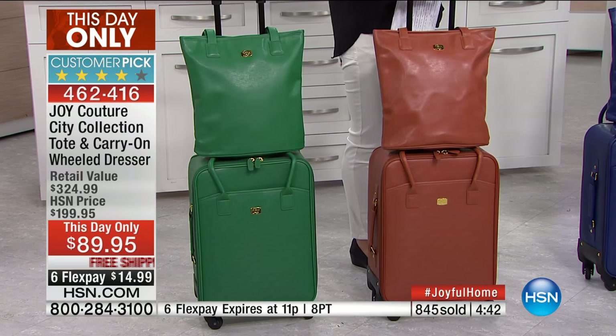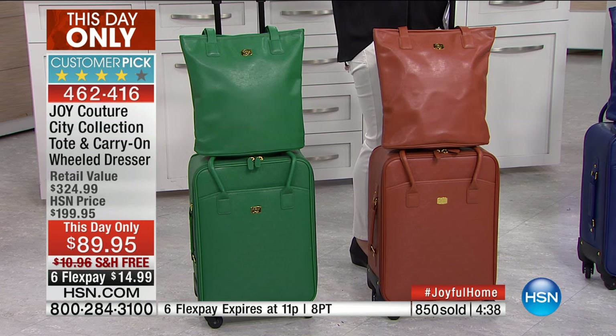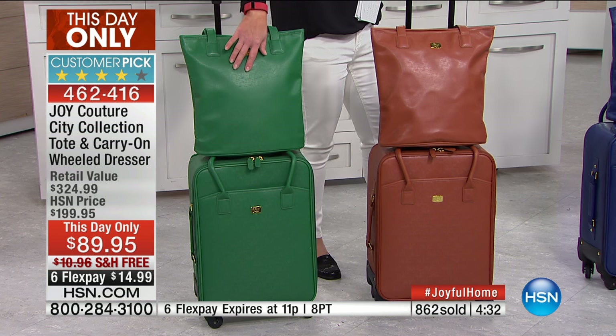Let's be honest — it looks like, feels like, performs like the luggage of the top designers. They use the same material. Joy's products are made in the same places and same factories. For this hour, we're doing that same couture crosshatch design. Emerald green is virtually gone.